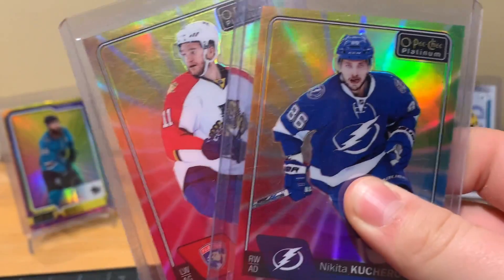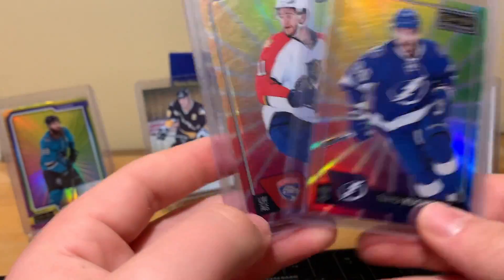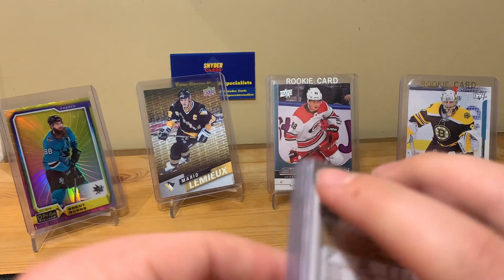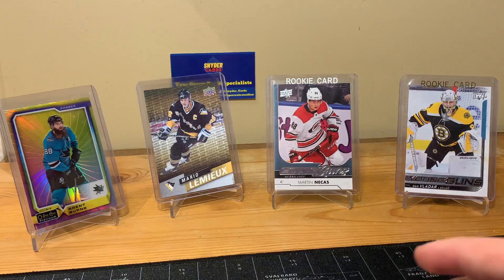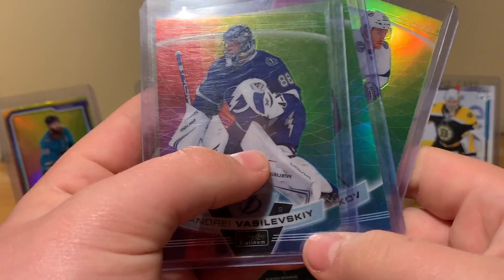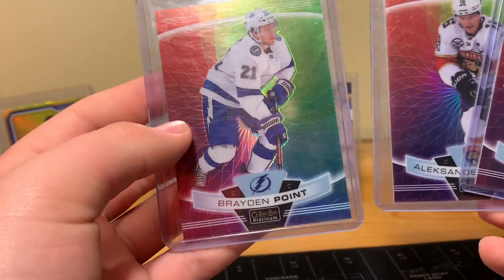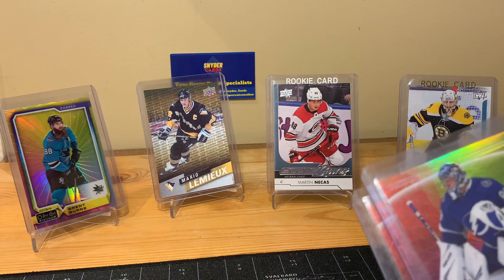These were two bucks each — two OPC Platinum Color Wheels from 16-17: Nikita Kucherov and Jonathan Huberdeau. Huberdeau's having a great season this year, throwing them into the Platinum Parallel Collection. I really like the color wheels. Here's three more from 19-20: Vasilevsky, Alexander Barkov, and Brayden Point — also two bucks each. Unfortunately all of them have some kind of damage: chipping or surface issues. The Point has a chip, and one had a little piece of hair on it which was kind of weird.